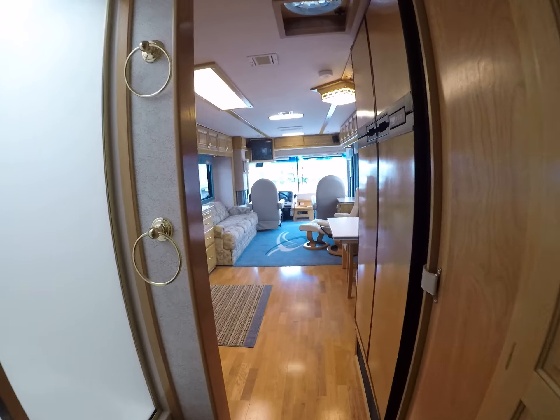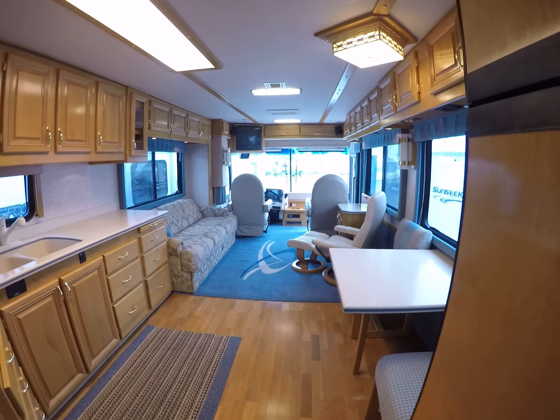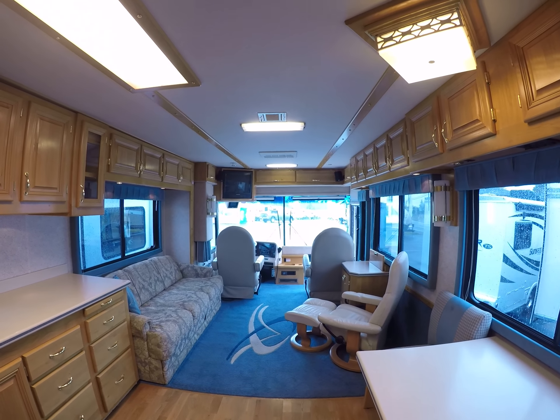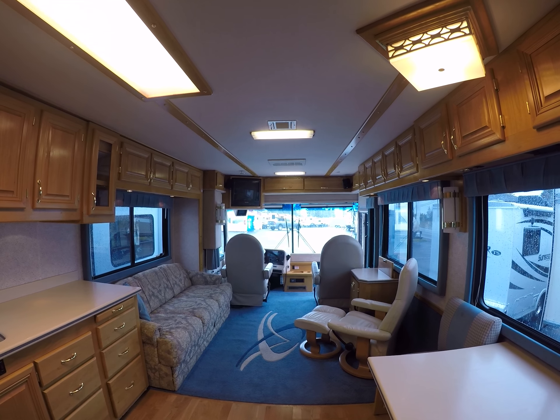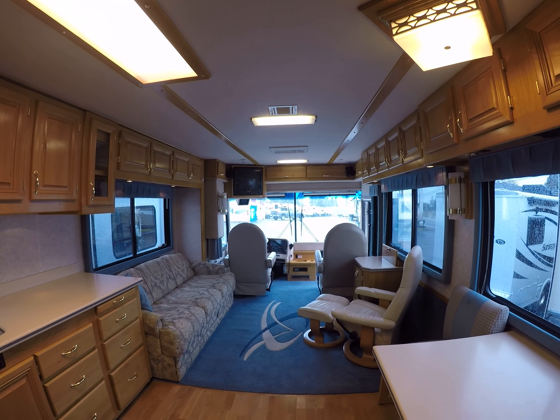It's got it all going on in this '99 Beaver Contessa Motorhome right here at Gibbs RV in Coos Bay. Call us at 1-800-824-4388 or see us on the web at www.gibbsrv.com — that's g-i-b-s-r-v.com.